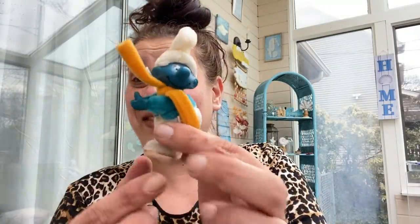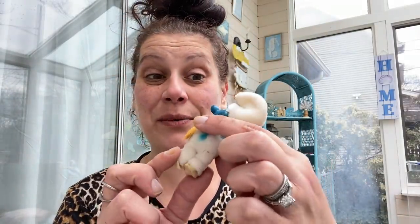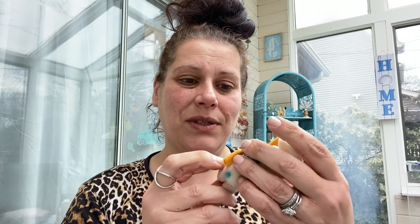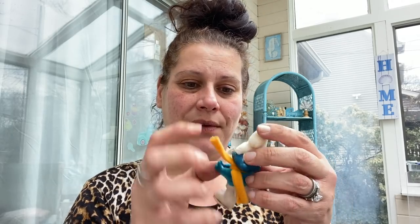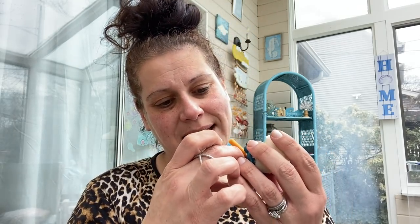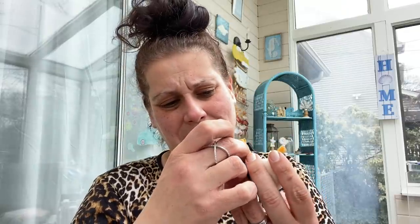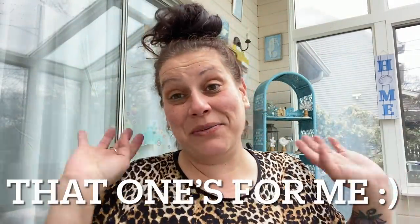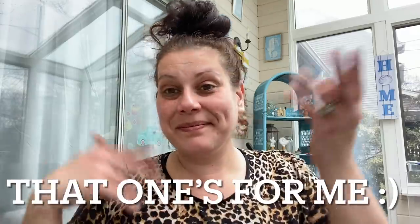I got this little Smurf hugger with googly eyes also for a dollar. He's a little dirty but he's so cool. It says ITI Hawaii, Wallace Berry, made in Korea, 1980. So that's pretty spectacular. Haven't checked any resale, but that's one of those things I will keep no problem.